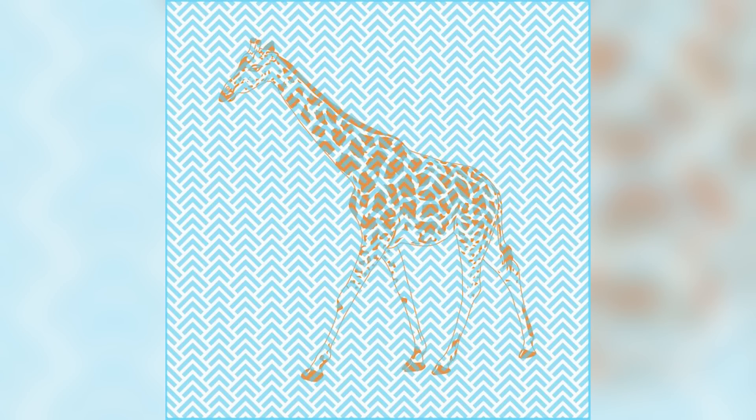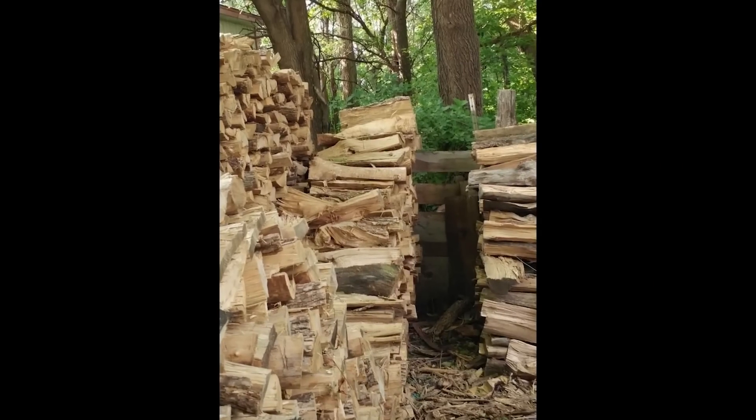We now have this super cool optical illusion — there's actually a hidden cat within this image. You may not believe me, but once you find the cat you can never unsee it. Comment down below if you found the cat and I'll tell you where it is.